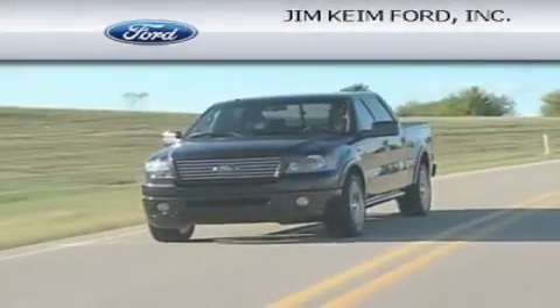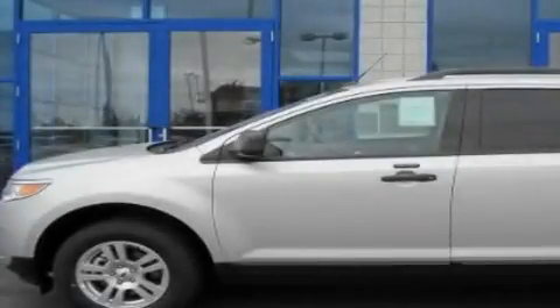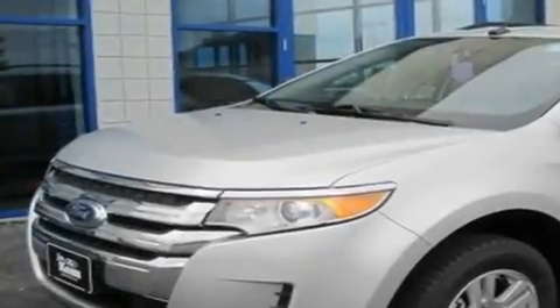Another fine vehicle offered by Jim Kime Ford. This is a brand new 2011 Ford Edge. Safety, space, and comfort.